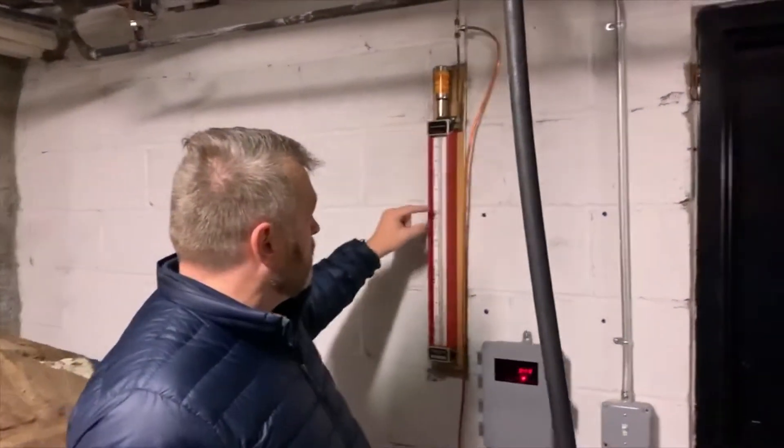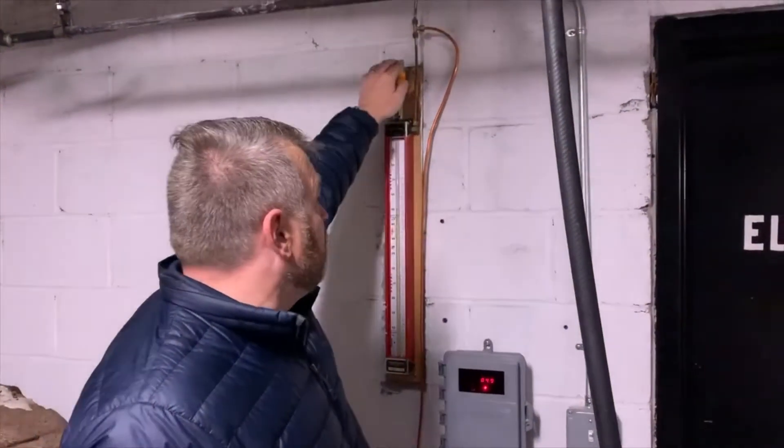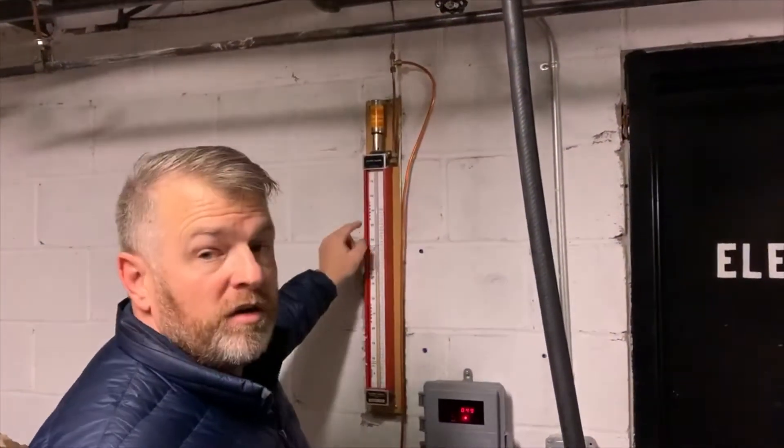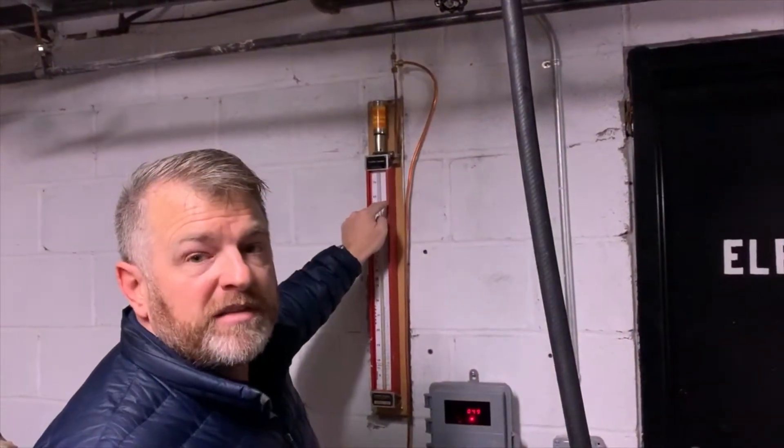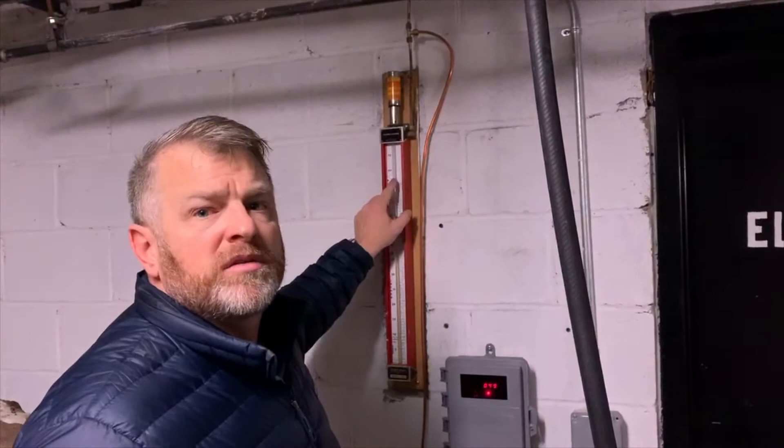This tells you how full it is — there's a liquid in here and it shows you how full it is. It'll also mark out how big the tank is. So if the paperwork's missing or the super's out, this is a good little cheat to see how big the oil tank is.